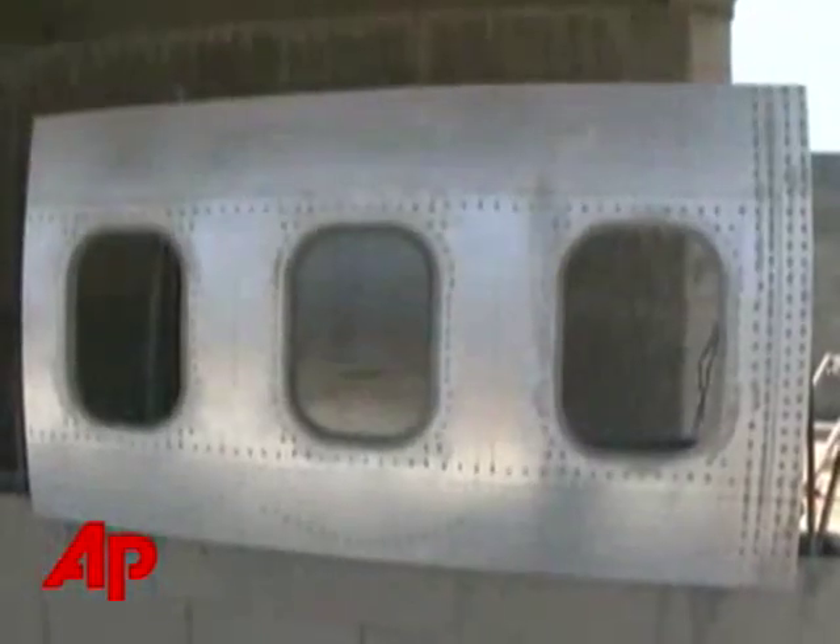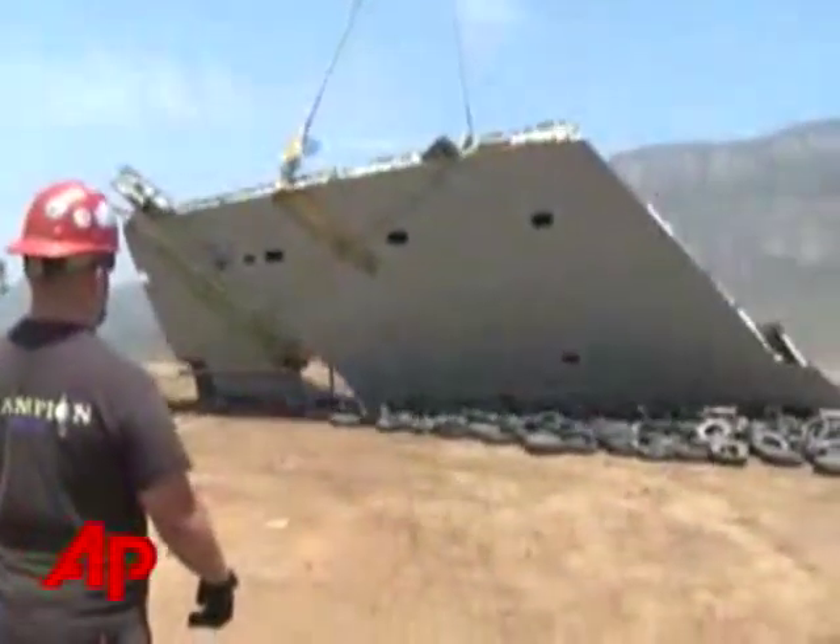They plan on using every bit of this junk jet. 'We're taking it all apart and using the various components around the site so that we're not wasting any more of it.' The hard part is getting the jumbo to its new home. It had to be cut up — the wings, too large to be trucked into the Malibu, California hills, took flight courtesy of a helicopter.